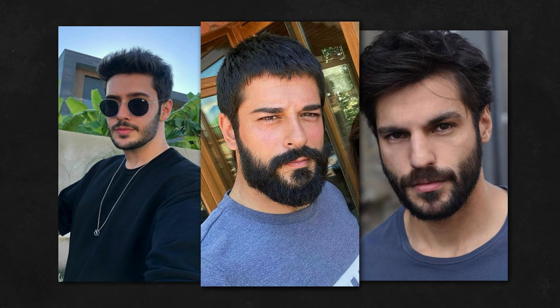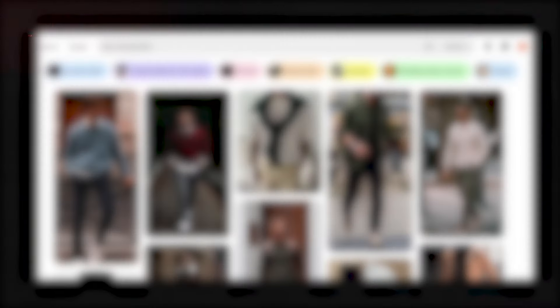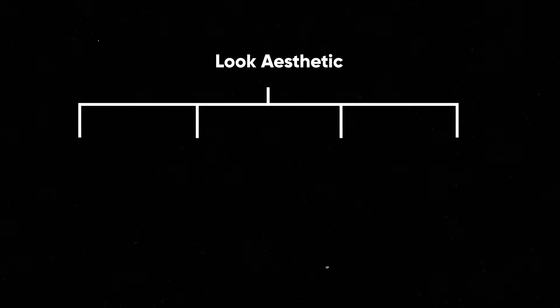For example, the beard is widely described as one of the important parts of facial beauty in Turkey, while it is not as popular in other countries. At the end of the video I will give you a practical way of how to find your perfect aesthetic look that resonates with your interest, demographic, as well as your personality. So without further ado, let's get straight into our four elements of aesthetic look.